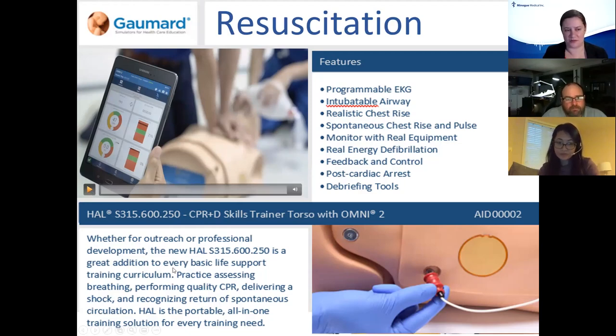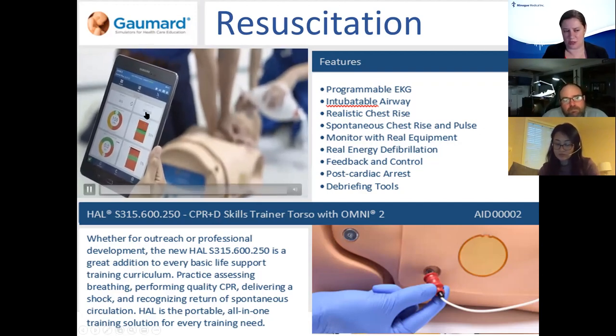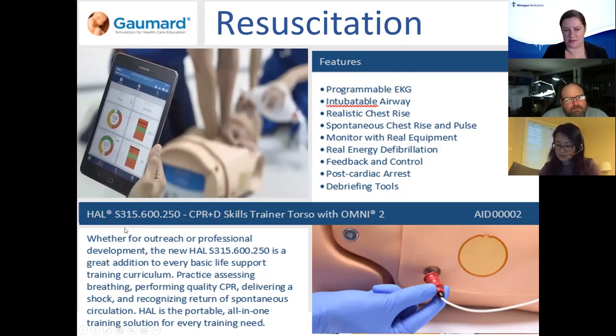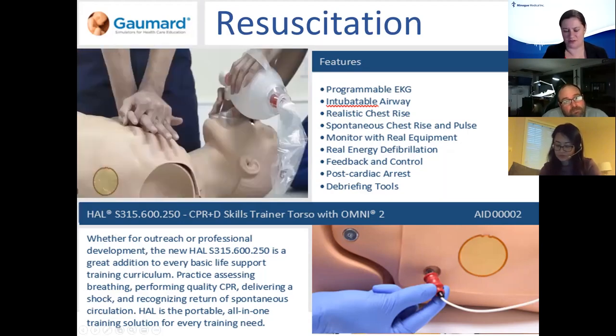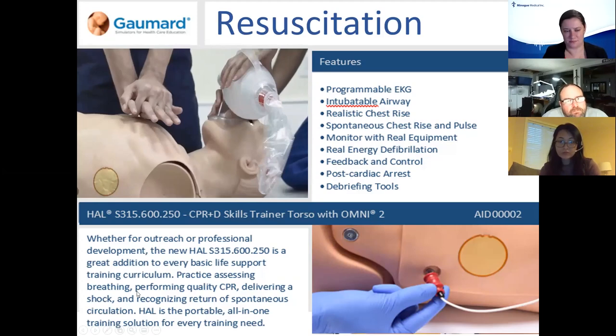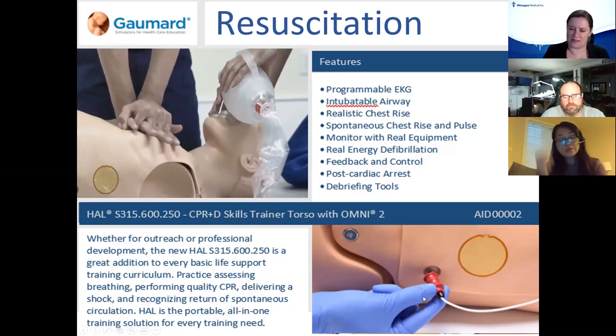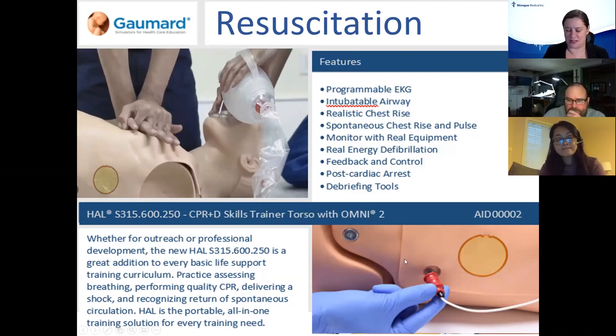Let me play this video so you can see how this works. Whoever is doing chest compressions, the rate, depth, and speed are all being monitored on your tablet so you can see how well they're doing. As soon as somebody provides a ventilation, it will tell you how well the ventilation went in, and you can see the chest rise as well. Down at the bottom there is a connection cable for defib — we have a Zoll, Phillips, or LifePak conversion wire so you're not using consumables, or if you want trainees to actually apply pads and shock, we have that option too with the patches.